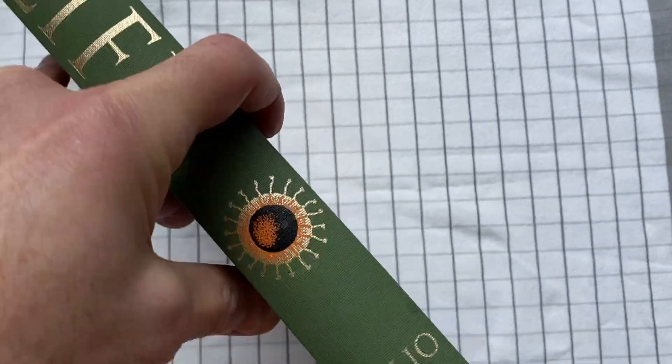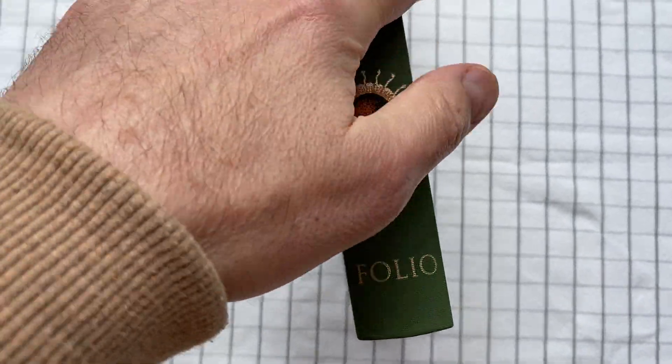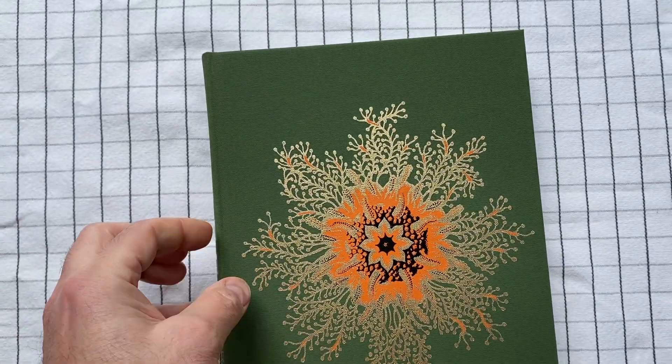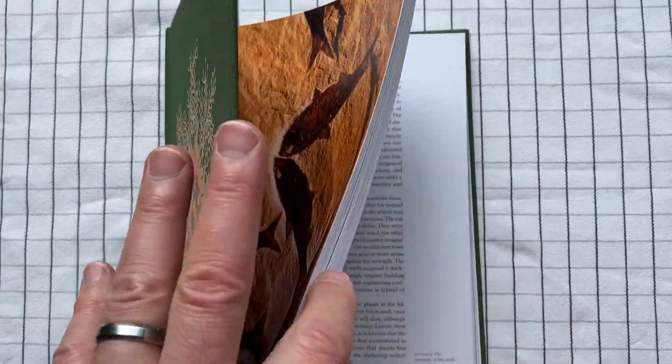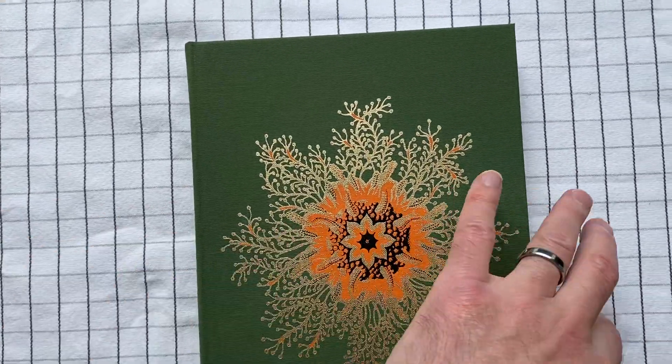It wasn't really fair of me to start in with my quibble about this book. I just suddenly remembered — yeah, there were times when I put in a note going, why did he say it that way? That's a hard way to say it instead of saying it in an easy way.